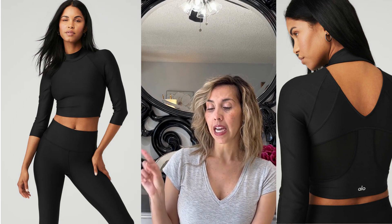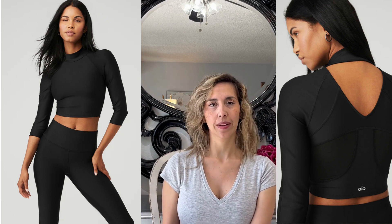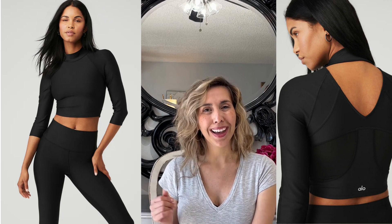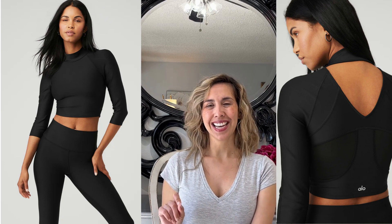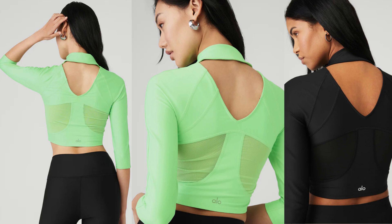A prime example of their designer aspect is this Airlift Infinity Long Sleeve. It is so cute — it looks very chic, like a regular top you could wear to yoga or with a pair of jeans. What elevates it is the back diamond or triangular cut-out shape, the extended neck that loops around, and then it's further elevated with the green color and that beautiful mesh.